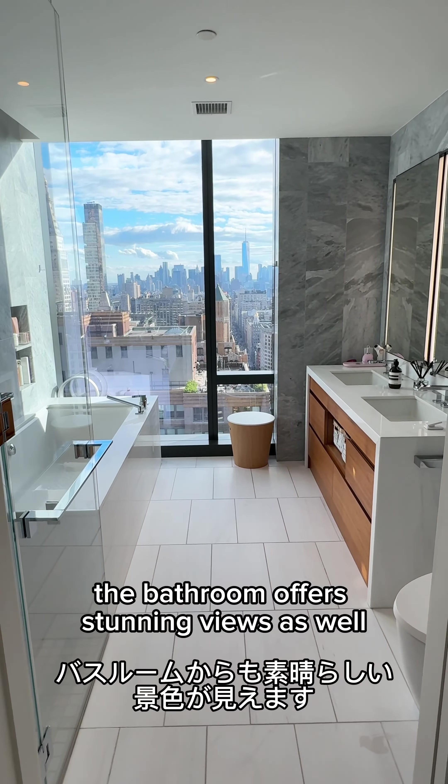Picture yourself starting your day with a shower or winding down with a bath in this space. The laundry appliance is a Bosch, also from Germany.